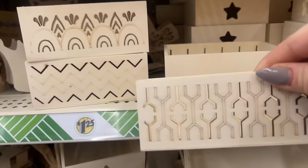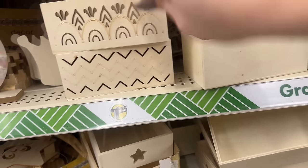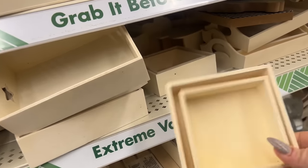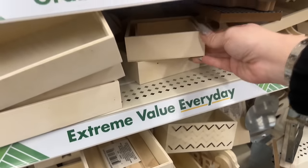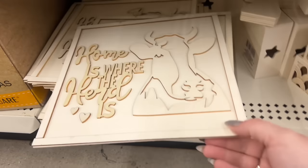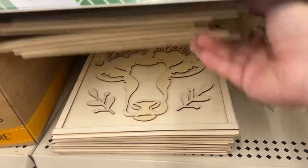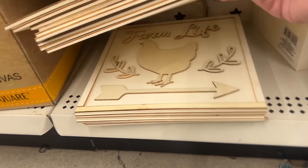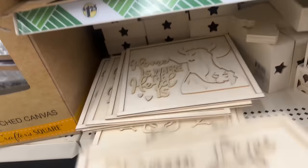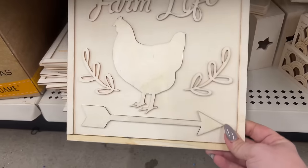They also have these new wood designed cut-out boxes in Crafter's Square — how cool are these? These are definitely new with these fun designs. They brought these back too — they have all these different cut-out ones. 'Home is Where the Herd Is,' the cow one, and they have 'Farm Life' too. Let me pull this out — the farm life one is pretty cool as well.